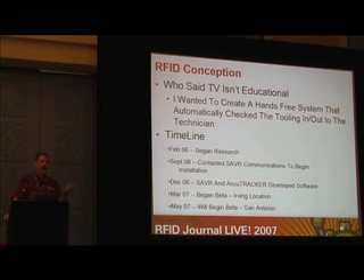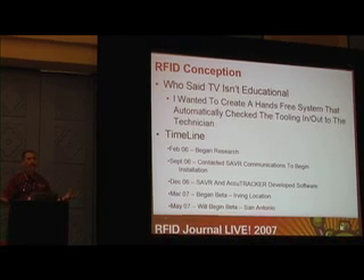By December we had pretty much all the implementation done, all the hardware mounted, everything like that. Then Sabre and AccuTracker started working hand in hand, creating the middleware so that we could use our current tracking program with the RFID technology.